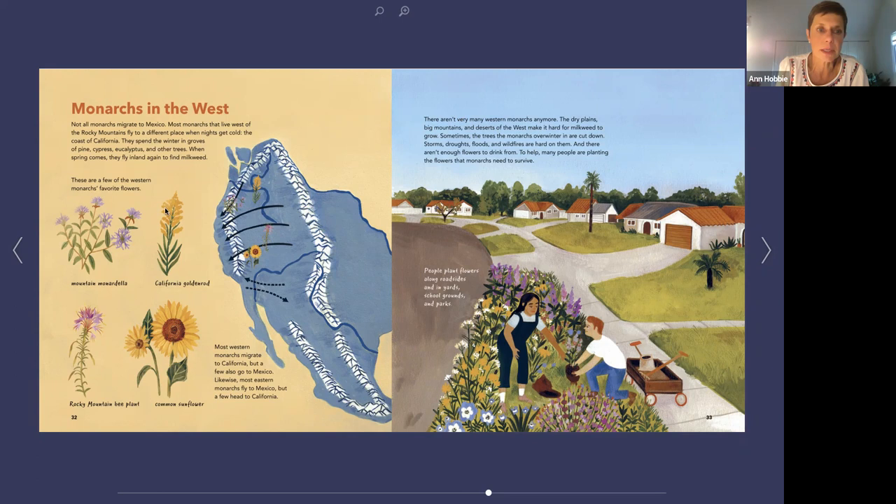The tired, hungry monarchs use the last of their strength to search for nectar and milkweed as they head north toward northern Mexico, Texas, Louisiana, and Arkansas. Once they get there, lay their eggs, and have a little nectar, their lives and migration come to an end — and their children, as caterpillars then butterflies, will continue the journey north, beginning the cycle all over again. There are monarchs in California too. These monarchs are having a lot of trouble — the California ones especially. Most of them on the west coast come down and roost at about 600 different locations along the western coast. The dry plains, big mountains, and deserts of the west make it hard for milkweed to grow, and sometimes the trees the monarchs overwinter in are cut down.